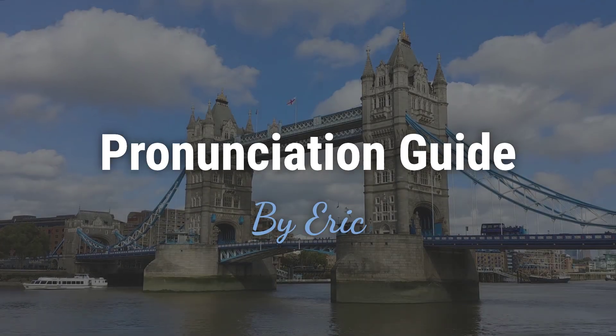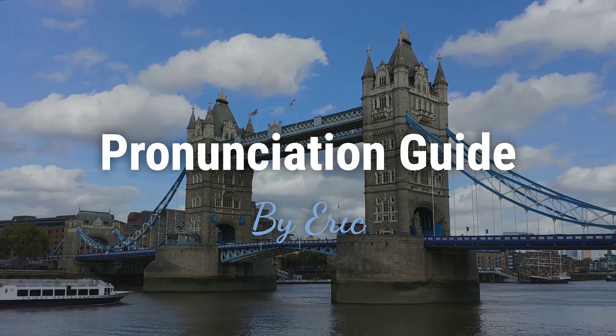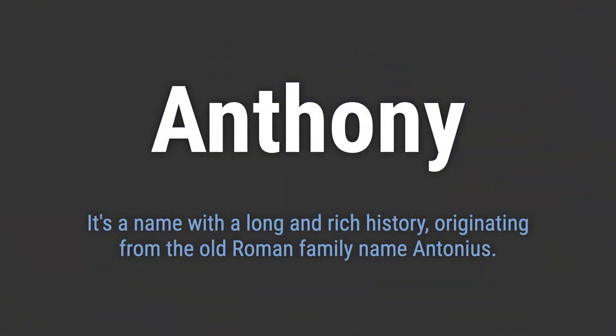Hello, this is Eric. Welcome to my pronunciation guide on some of the most mispronounced names in the world. It's a name with a long and rich history, originating from the old Roman family name Antonius.